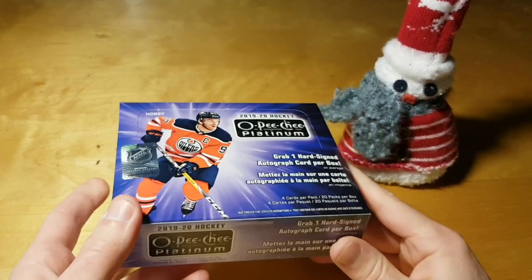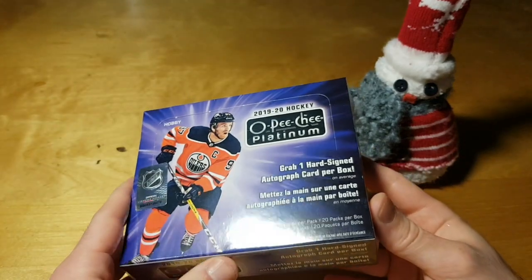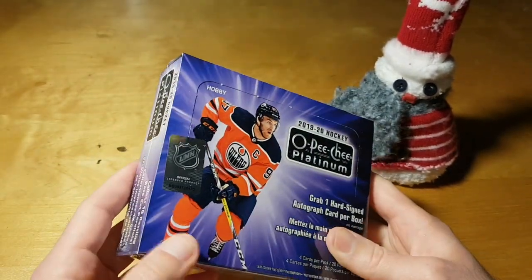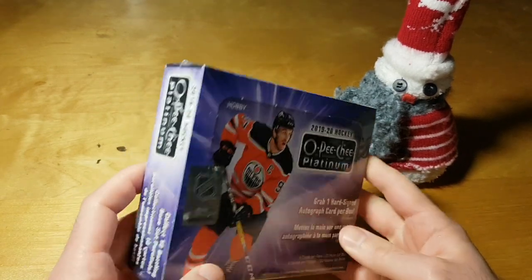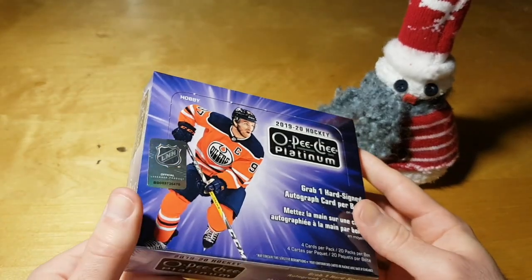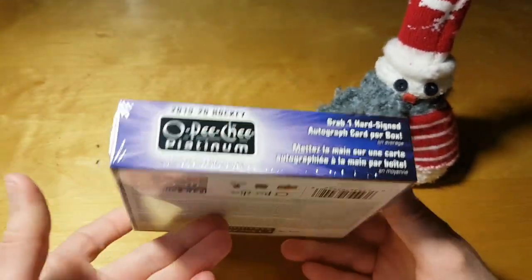What's up bros! Today we are breaking this hobby box of a 2019-20 OPC Platinum Hockey. As those of you who know a little bit about the hockey boxes know, this is a pretty brutal box to break.